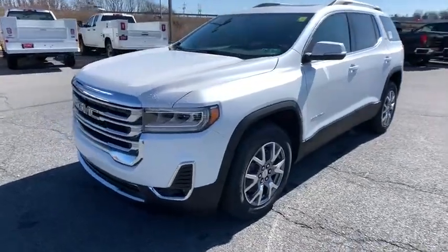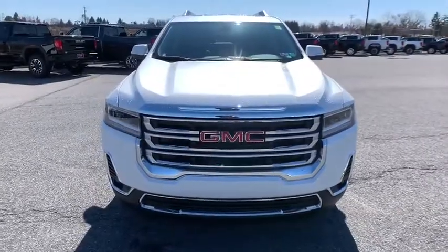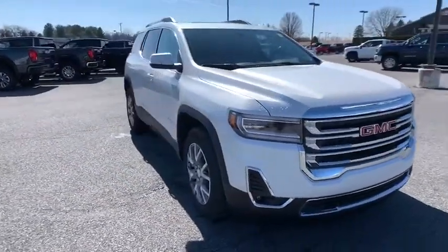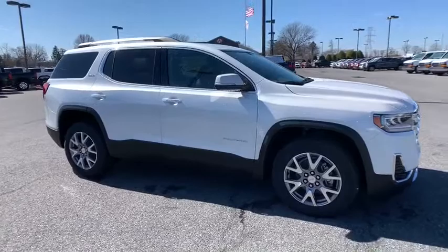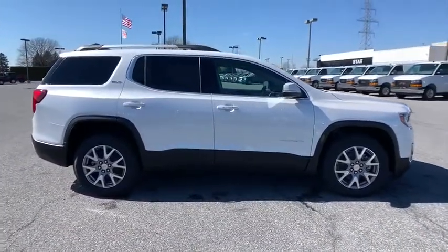Looking for the right vehicle? Check out the 2020 GMC Acadia. The GMC Acadia is great capability coupled with exceptional safety, offering better highway fuel economy than any other passenger SUV, advanced technology and thoughtful ergonomics. The Acadia is a premium utility that rejects compromise.